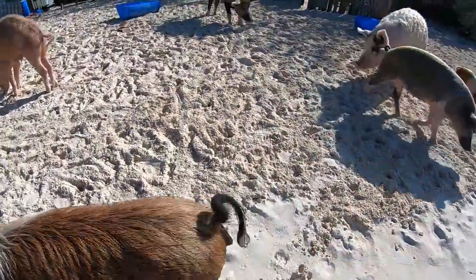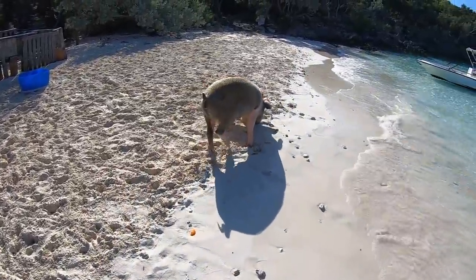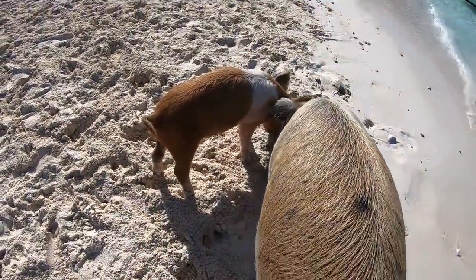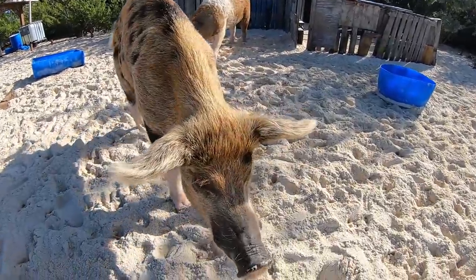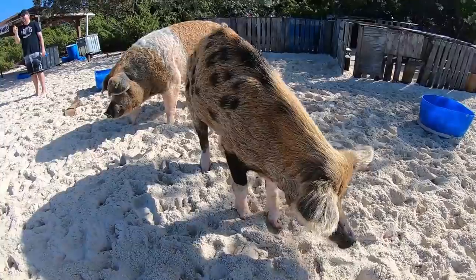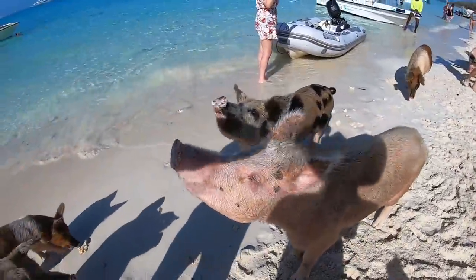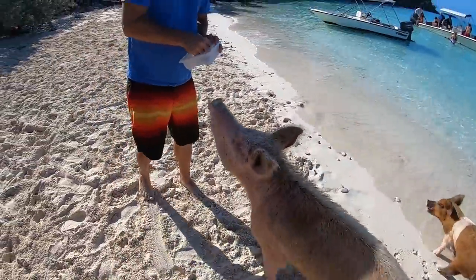At Compass Key we got in with the nurse sharks. There were some really big ones — a little intimidating up close.